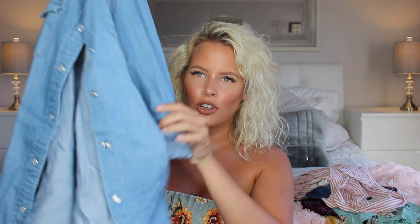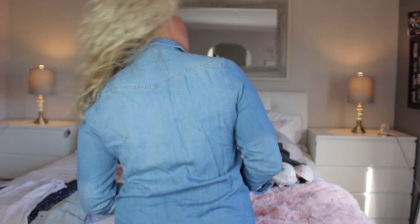Next I got a denim button-up shirt — it's a thicker material — also from Universal Thread. I got an extra small and this was $9.98. I thought it'd be really cute to do a denim-on-denim look with jeans, a skirt, or jean shorts, or wear it open like a jacket. The denim shirts I've had from Forever 21 always got really thin after a few washes, but I like this one because the material is thicker.